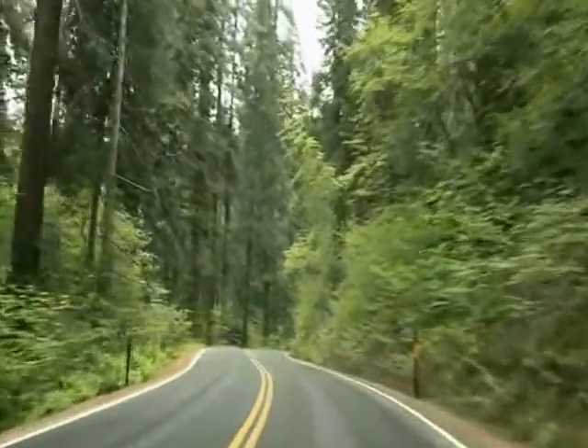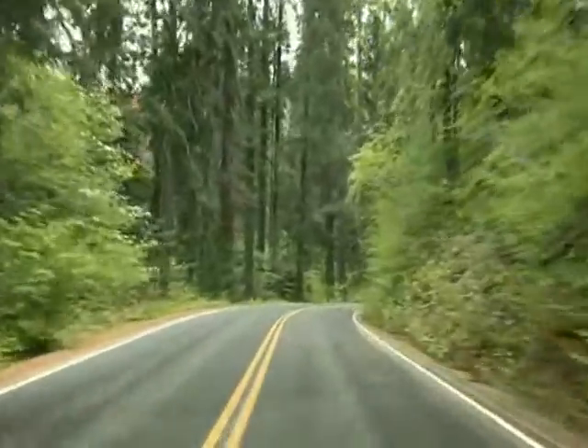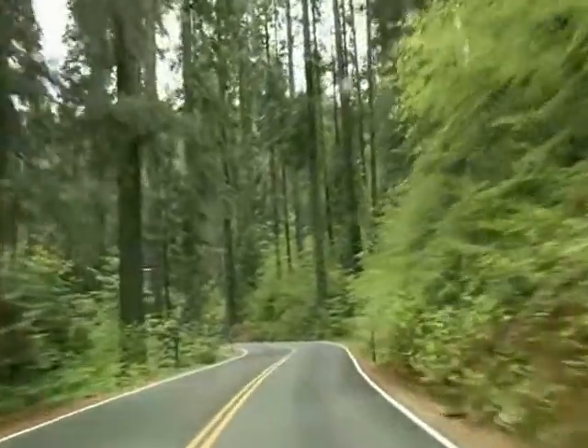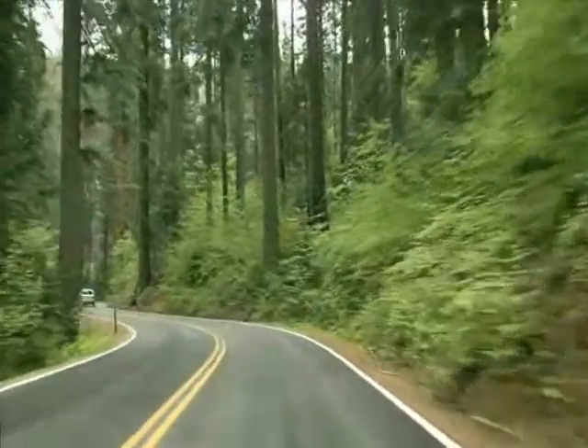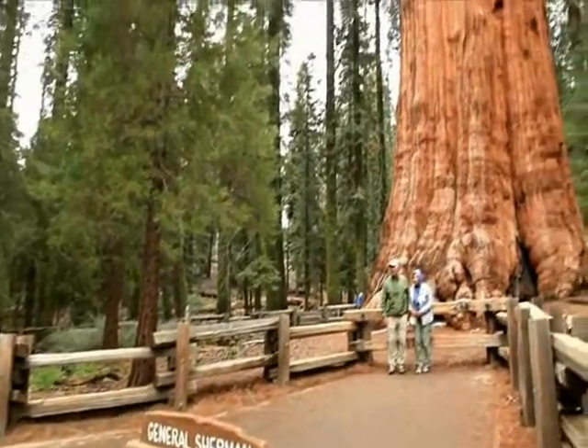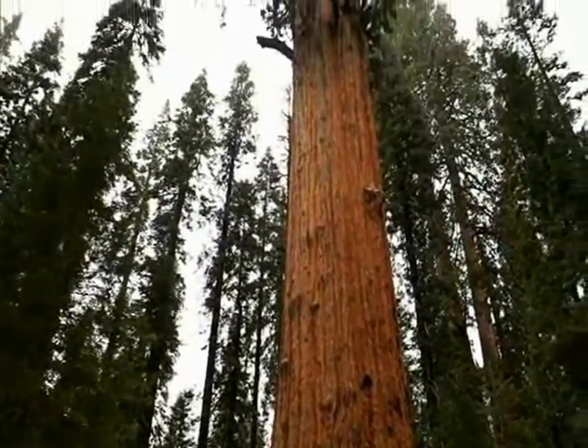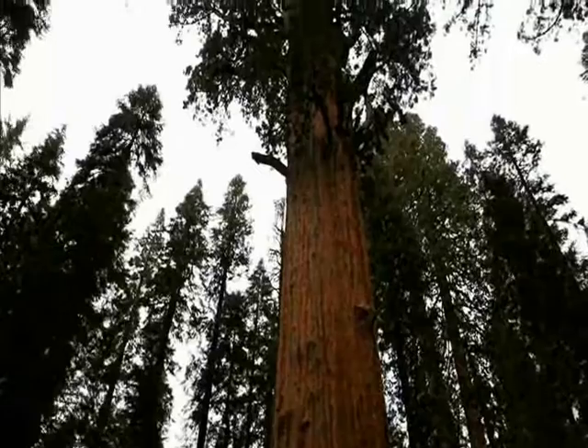As you enter into the giant forest, the nature becomes more green and the road becomes more forest-like. As you see the General Sherman tree, look upwards to the top — you are looking at the world's largest living organism.